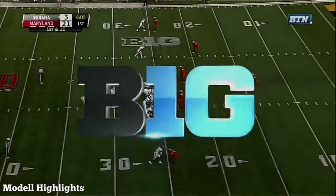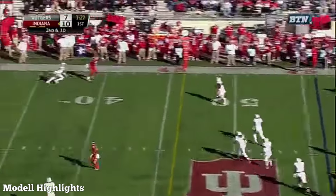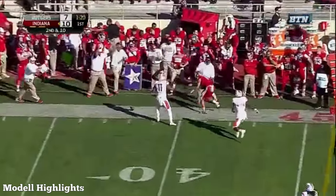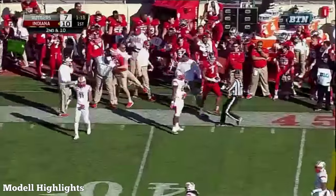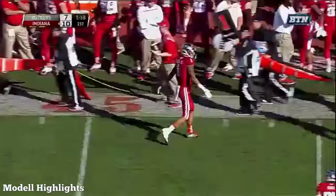They've really gone up-tempo, calling the crossing routes. Sudfeld has plenty of time. His pass is high and caught! It's caught! Semy Cobbs climbs the ladder and stays inbounds! Another first down!